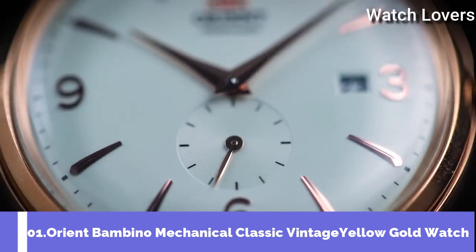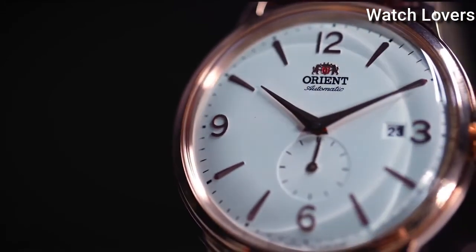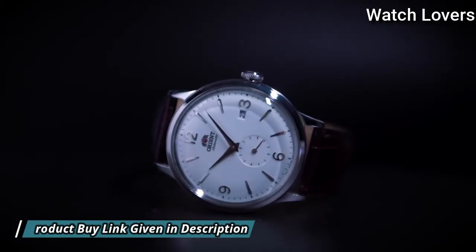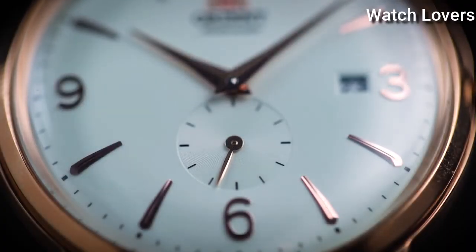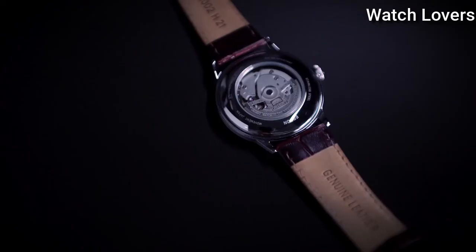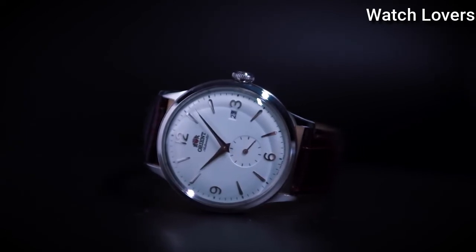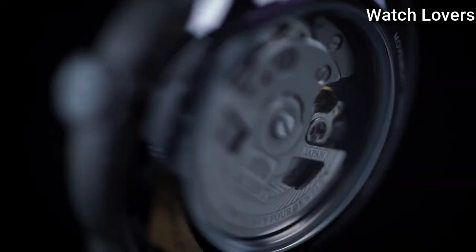Number 1: Orient Bambino Mechanical Classic Vintage Yellow Gold Watch. Rose Gold Tone Stainless Steel Case with a Brown Leather Strap, Fixed Rose Gold Tone Bezel, Silver Dial with Rose Gold Tone Hands and Index Hour Markers, Arabic Numerals at the 3, 6, 9, and 12 o'clock positions. Dial Type: Analog. Automatic Movement. Scratch Resistant Mineral Crystal. Case Size 40.5mm, Case Thickness 12mm, Band Width 21mm. Water Resistant at 30m/100ft. Functions: Date, Hour, Minute, Second. Japanese Movement.